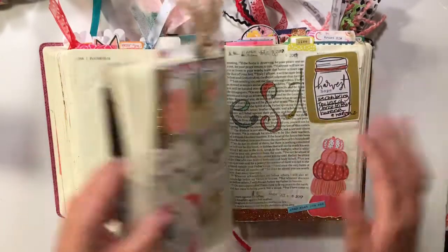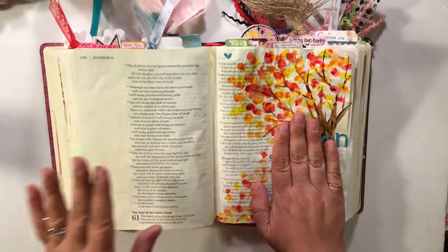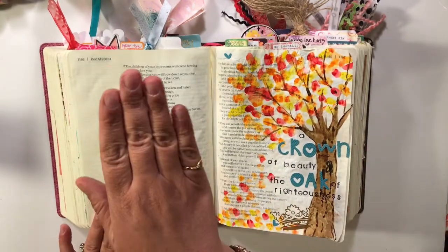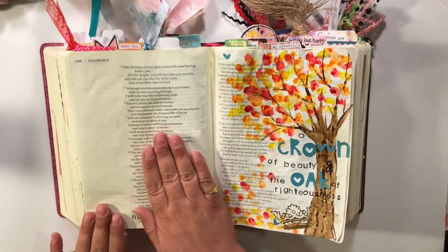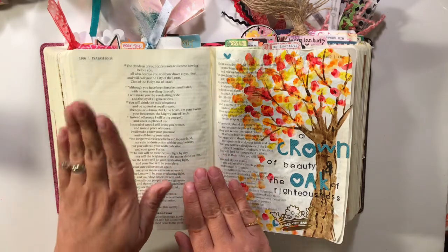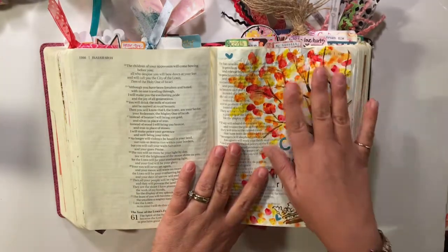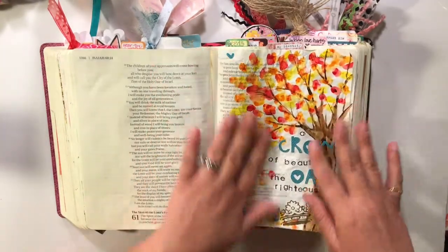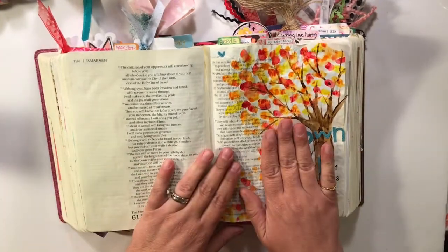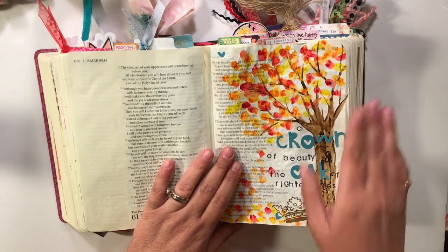These are all examples of tip-ins. I'm going to take this page and do a tip-in because I want to journal about it, but I want to save this space for Isaiah chapter 60 if I decide to do something on this page. I love the way this turned out — it's really special to me and it turned out better than I thought, so I don't want to cover it up with a tip-in.